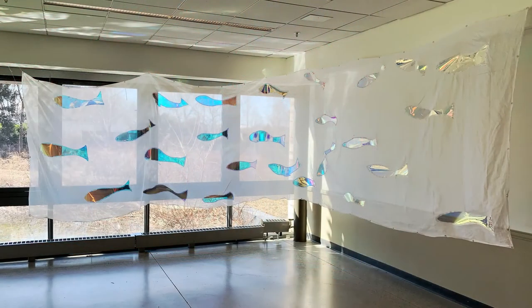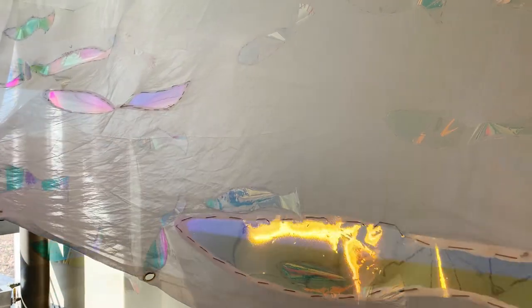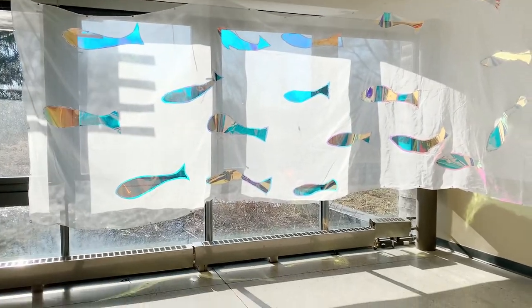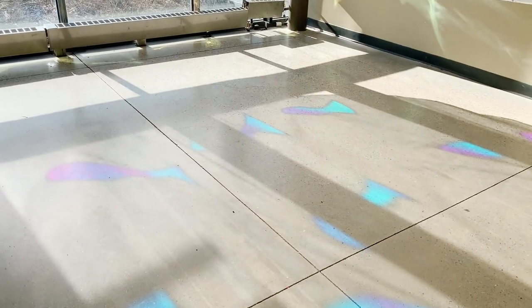In this building surrounded by water is a 23-foot long piece called Follow the River. Made on a single roll of heirloom white linen, it features a school of transparent fish sewn onto the fabric. The light from outside filters through the fish, illuminating the ground like footsteps.